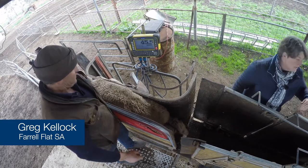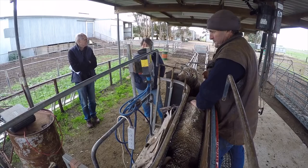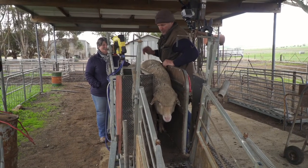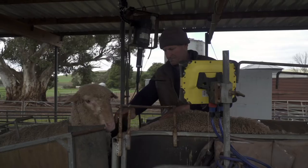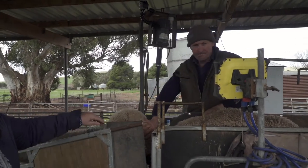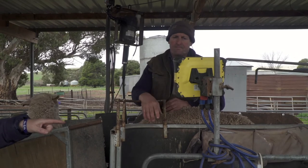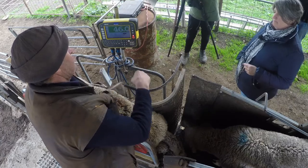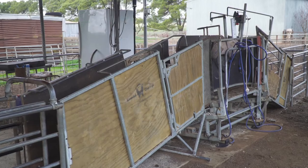One of the main pieces of machinery that we purchased a long time ago was a combi clamp. We've adapted it a little bit to suit our needs, but it's very good at performing operations like drenching, vaccinating and crutching. Greg's weighing the lamb and condition scoring, recording that in the scale head — the tag's been scanned and automatically gone into the scale head so we know which animal it is. That's recorded and then we can let it go. It works very well.